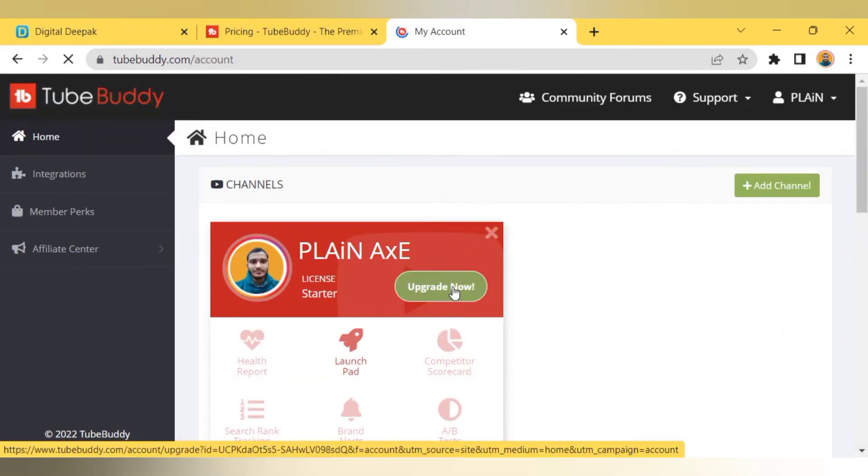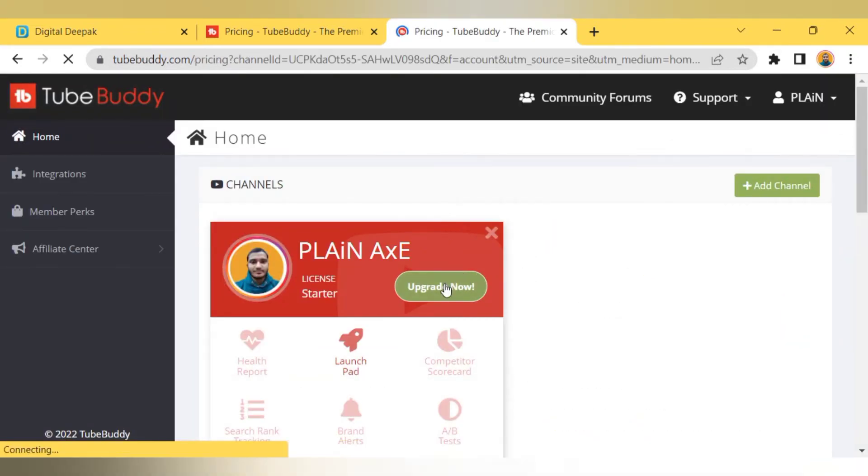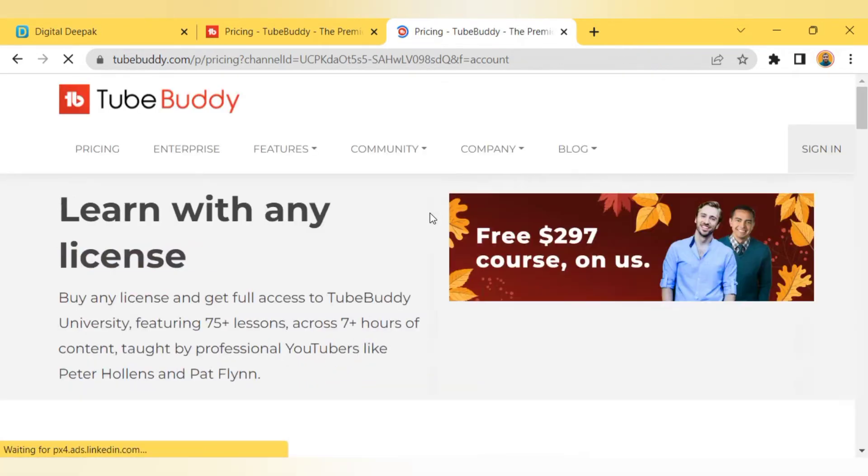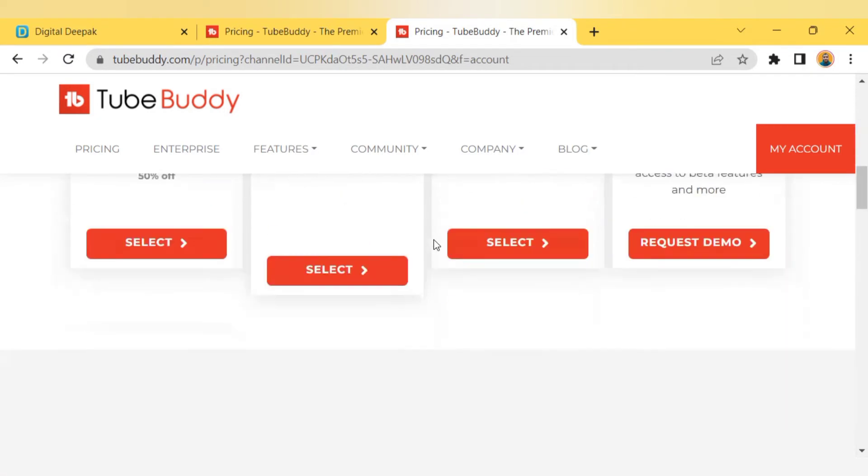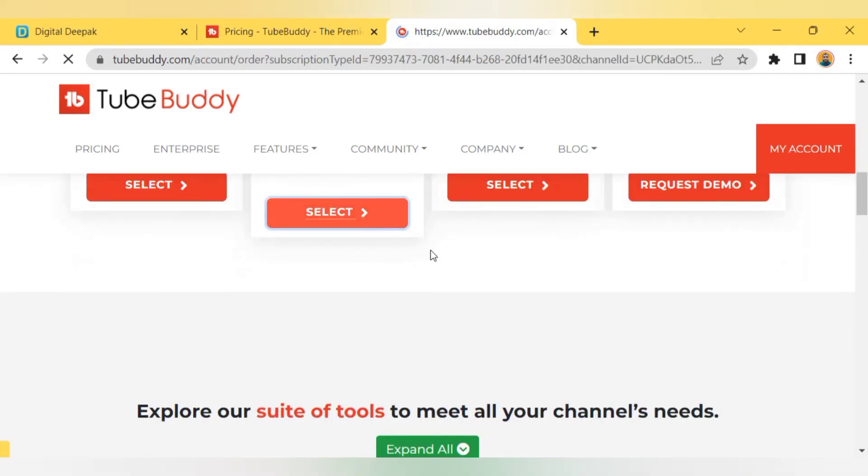Then click on the 'Upgrade Now' option. Here different TubeBuddy plans are available. You can choose the plan as per your requirement. For now, we are choosing this plan — click on the 'Select' button.